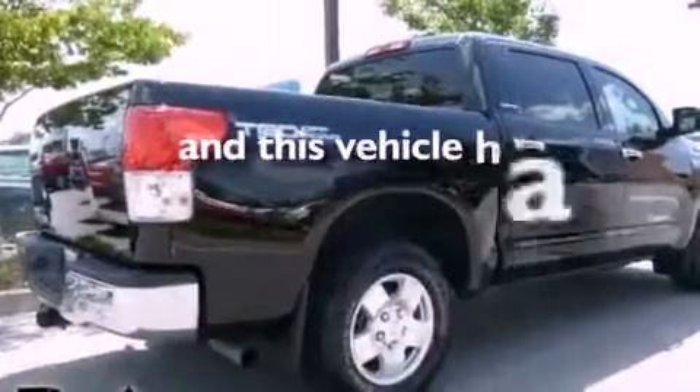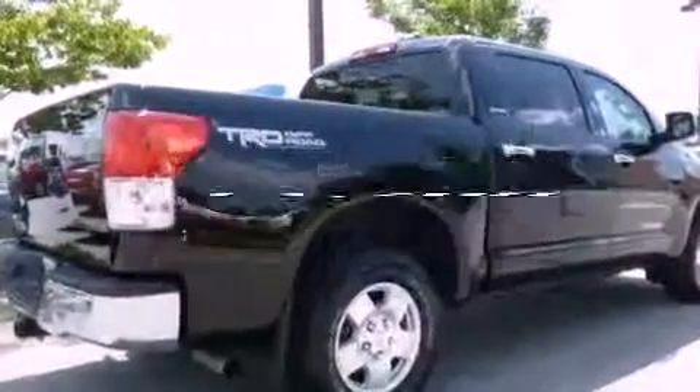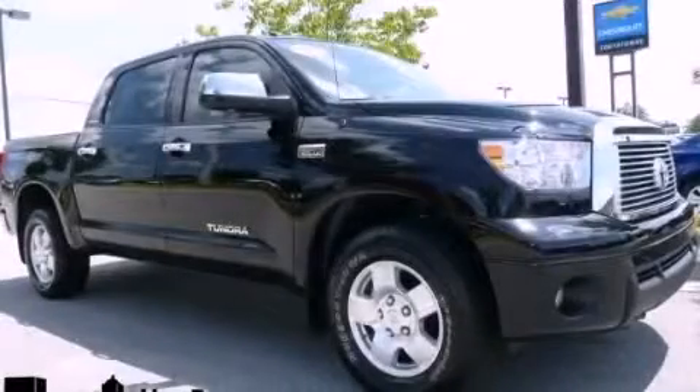This vehicle has fewer than 24,000 miles on the odometer. Please call today to reserve this vehicle for a test drive.